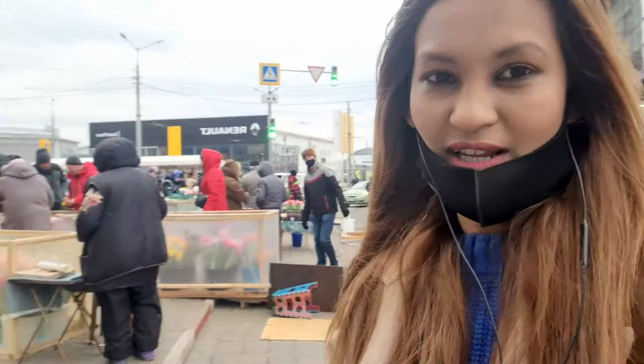Hi everyone, this is Priyan again with another video. I hope you guys can recognize me — I'm wearing a mask because I'm outside. In front of me there is a huge big crowd. Spring is here and a flower display is ongoing, so I'm going to show you the open flower market.